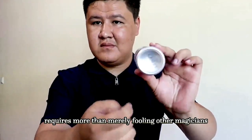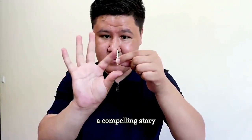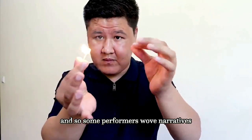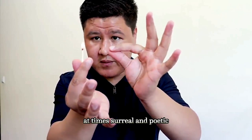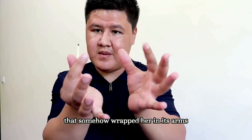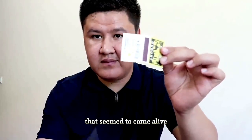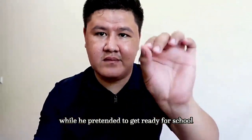Winning FISM requires more than merely fooling other magicians — it demands a new technique, a compelling story, a hilarious twist. Some performers wove narratives at times surreal and poetic. One Japanese magician romanced an empty shirt that somehow wrapped her in its arms. A 15-year-old German student who goes by the name Magic Moxell dueled with a soft-boiled egg that seemed to come alive while he pretended to get ready for school.